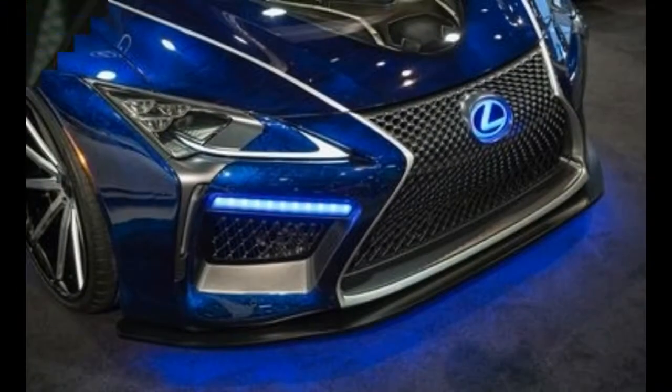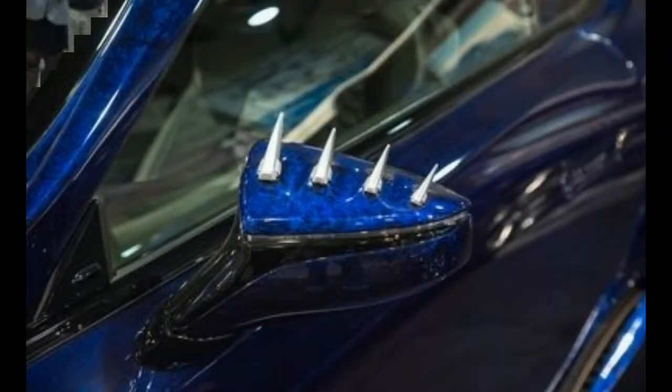It has a widebody kit, a custom blue swirl paint job, giant ten-spoke wheels, claw graphic elements, and blue neon underglow.